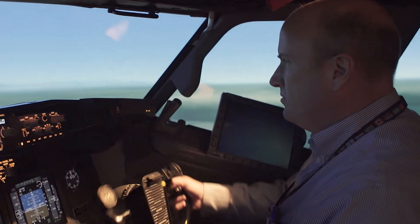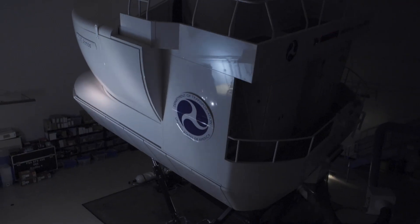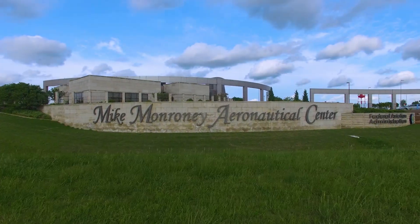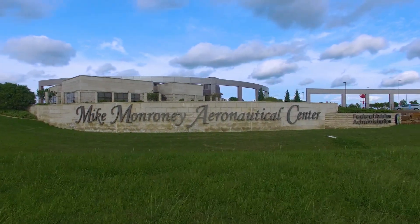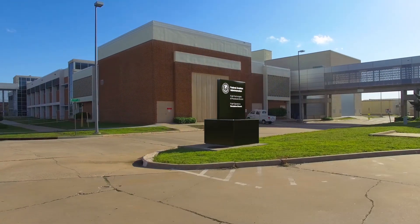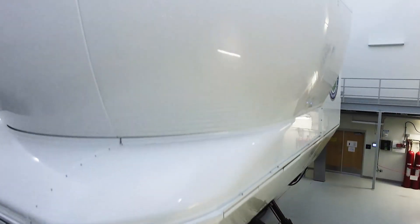We test the limits of humans and machines. Our services are for federal use and are available at no additional cost to federal agencies. Welcome to the FAA's Mike Monroney Aeronautical Center in Oklahoma City, where, hidden inside this structure, is the Flight Operations Simulation Branch — home of the only level D-equivalent aircraft simulators in the country dedicated to research.